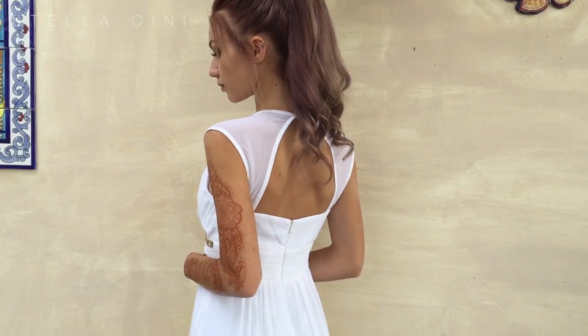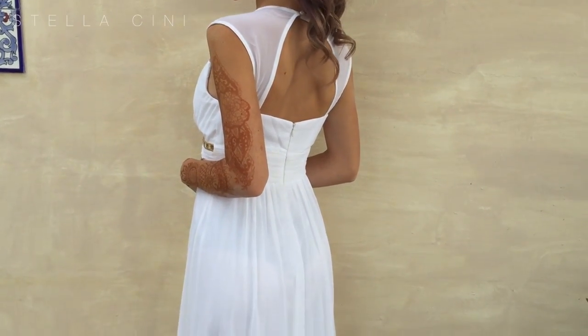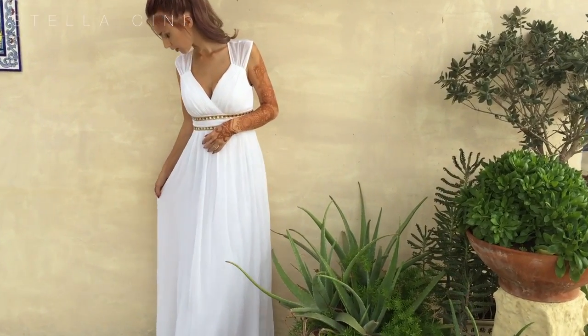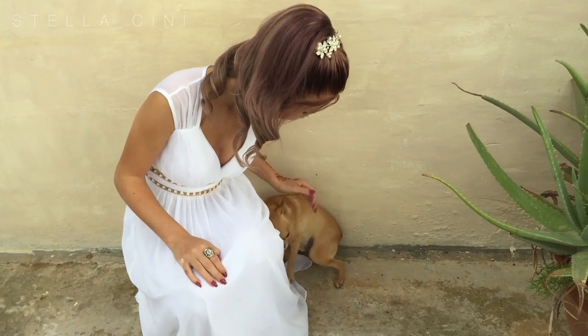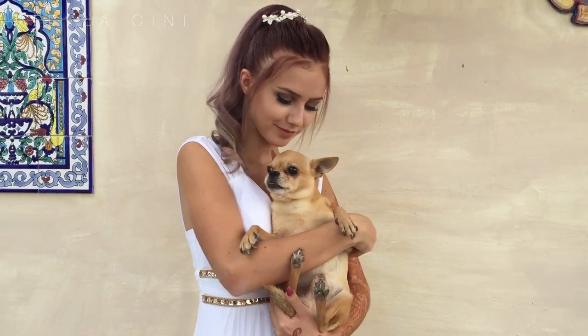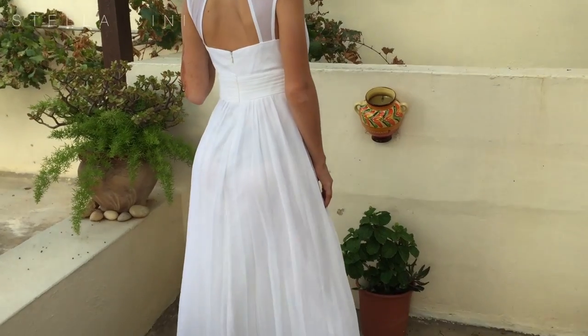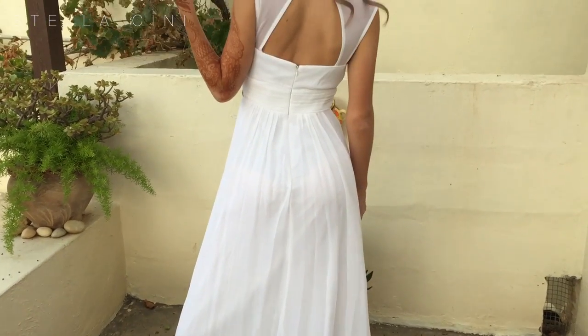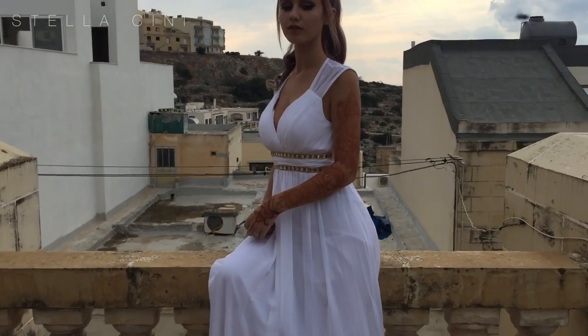The second dress is much more elegant, much more princessy, very much gorgeous. It's got a very Grecian type of vibe to it, so it's definitely, definitely beautiful. The back also has a very cool look to it.